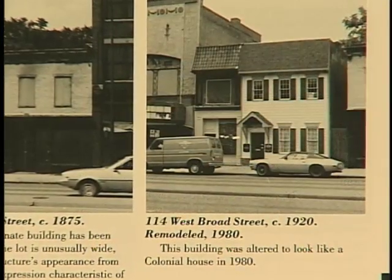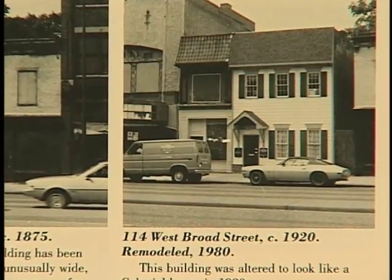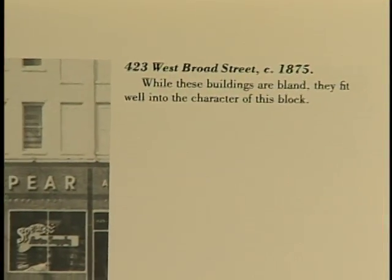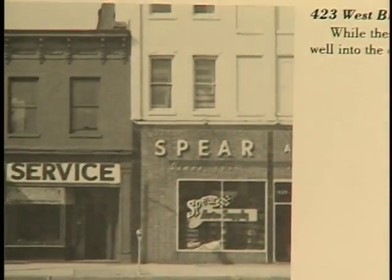This building was altered to look like a colonial house in 1980. To me, it looks an awful lot like an author treats his fish and chips. While these buildings are bland, they fit well into the character of the block.